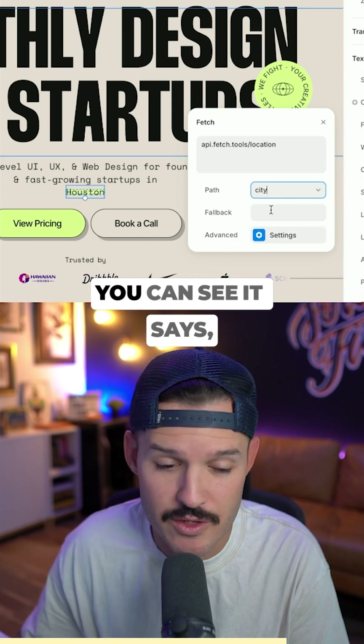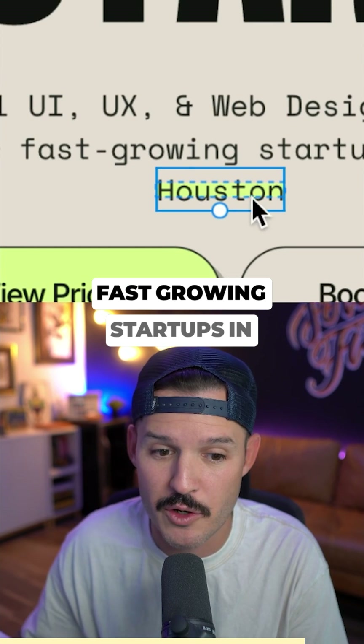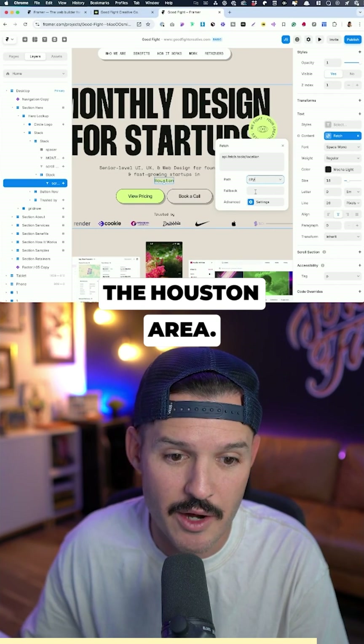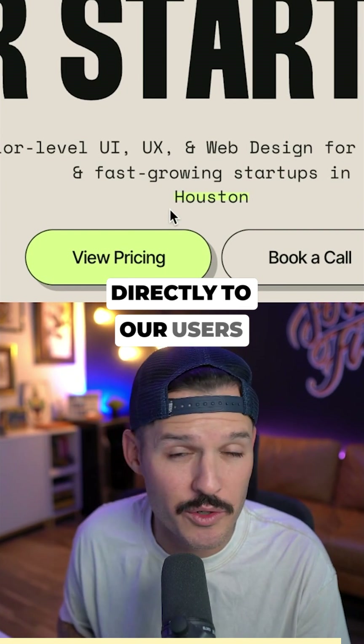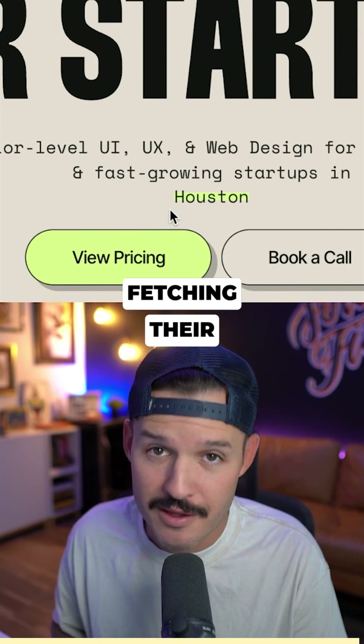And just like that, you can see it says that we're looking for fast growing startups in the Houston area. And like that, we have customized our homepage to speak directly to our users and meet them directly where they're at by fetching their information.